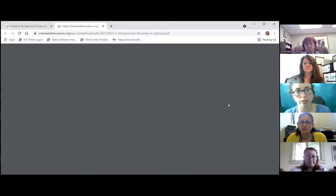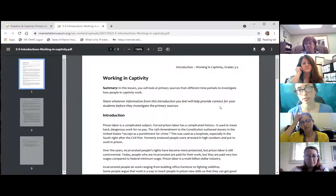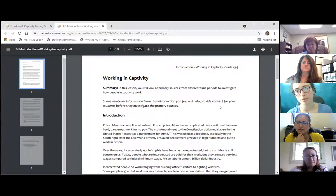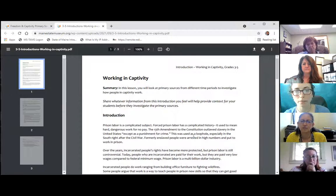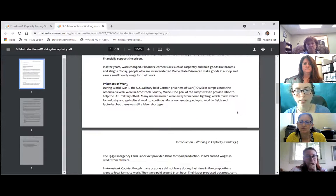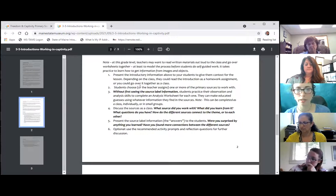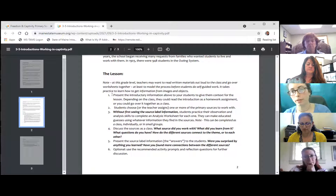Each packet starts with a standards alignment so you can see where these materials fit with Maine Learning Results and Common Core standards, broken apart by grade level. The introductions are really designed to give teachers the information they need to feel comfortable presenting this material — providing context to these complicated, nuanced subjects. For working in captivity, for example, the introduction talks about prison labor generally, covering traditional prisons, prisoners of war, and boarding schools.